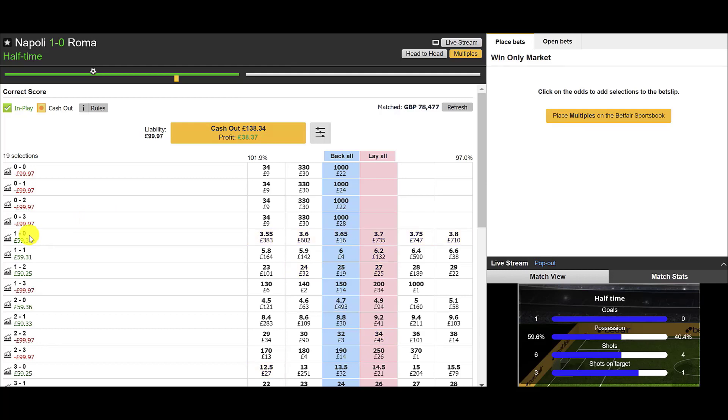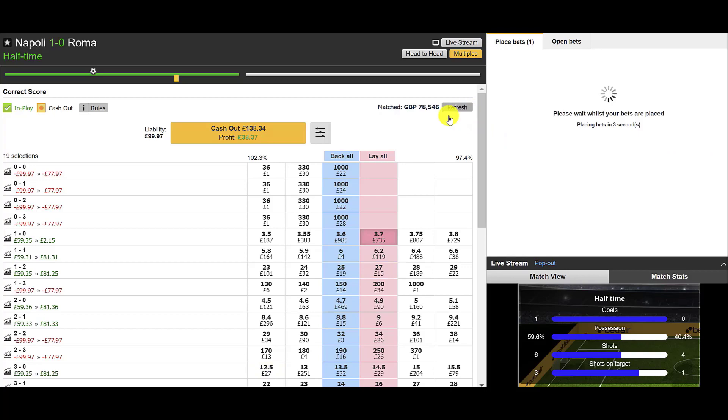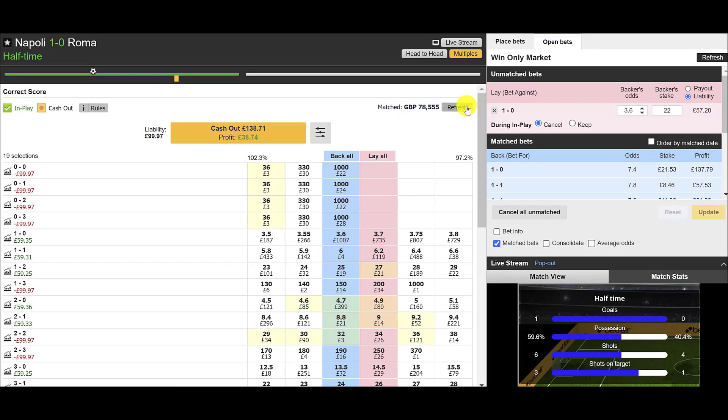So far so good. Now the question to ask ourselves is: do we forecast more goals in the second half? In this case we are expecting more goals, so we are going to lay off the 1-0 scoreline and boost up the profits on the next possible scoreline. We're going to lay off around £22 at 3.6 — just putting that in. That should get taken pretty much when the second half starts, and that will put a bit more profit on the next possible scorelines. We'll just react when the next goal arrives.